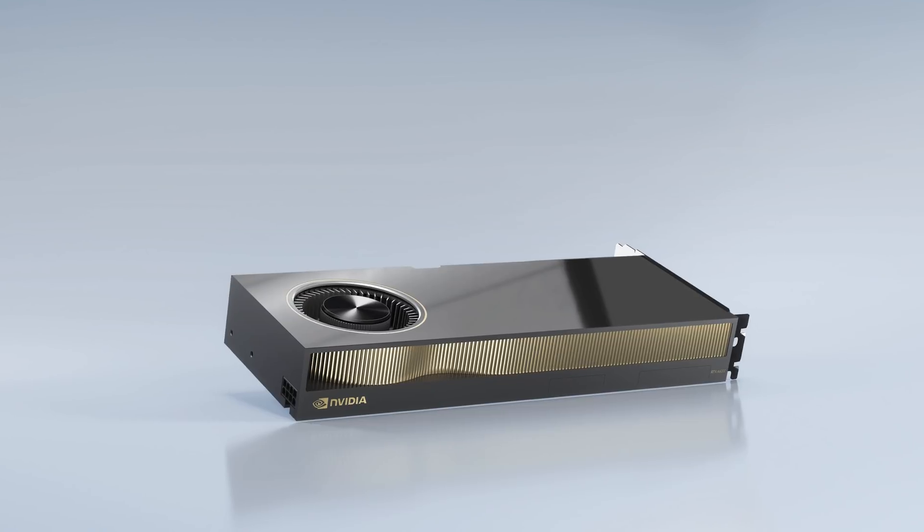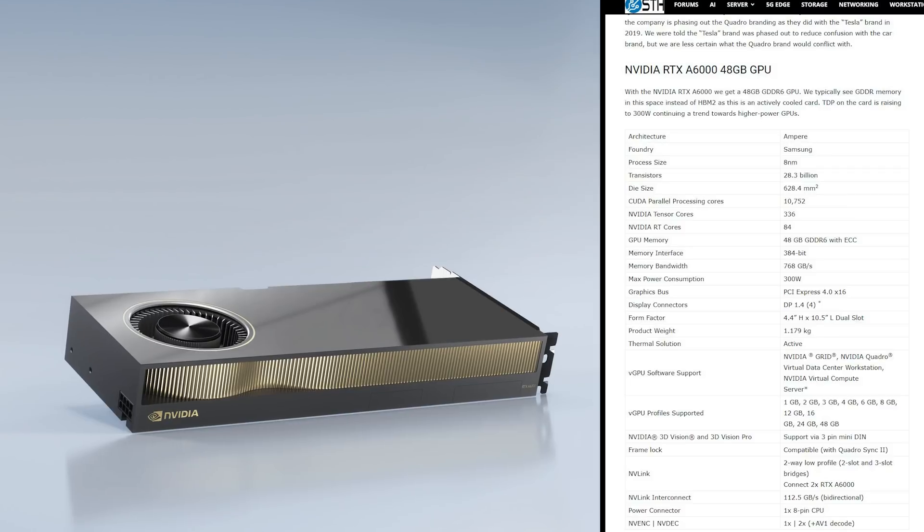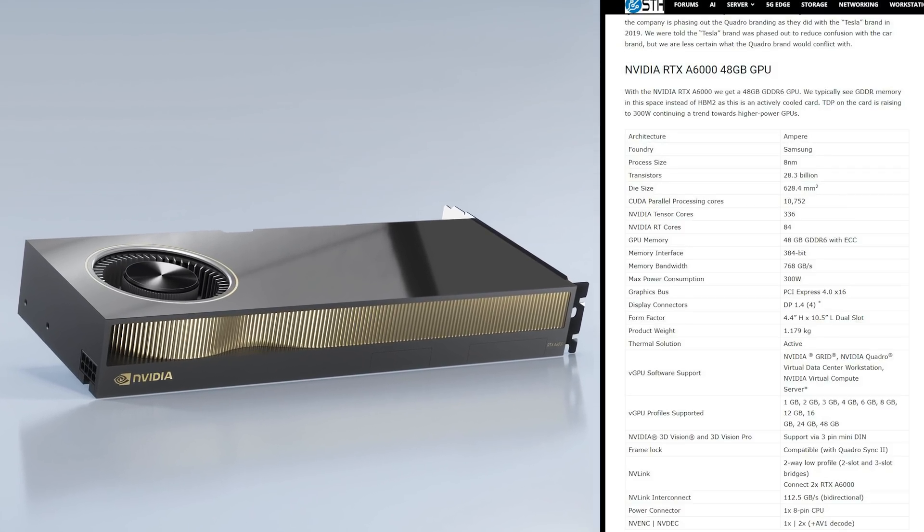That's the passively cooled unit. On the flip side, we have the NVIDIA RTX A6000. Something interesting about this is that it's a very similar GPU but uses faster memory and it's an actively cooled unit, which means it's more appropriate for things like a desktop workstation where you don't necessarily have the server chassis airflow — so you need that extra airflow from an active fan.